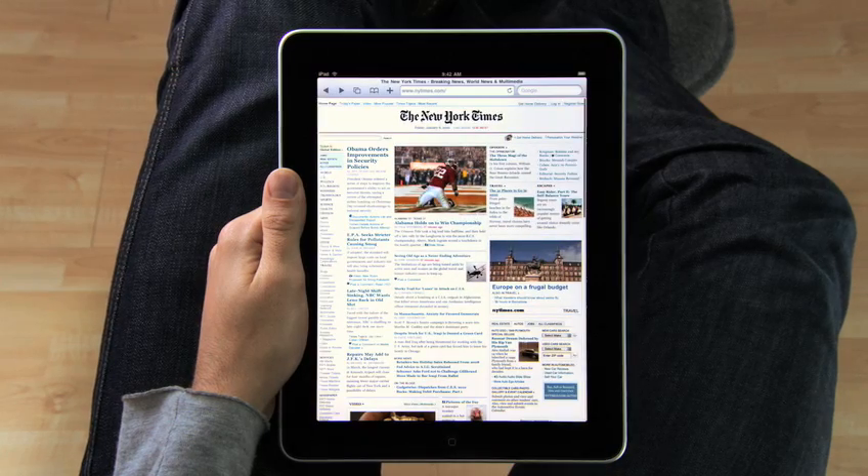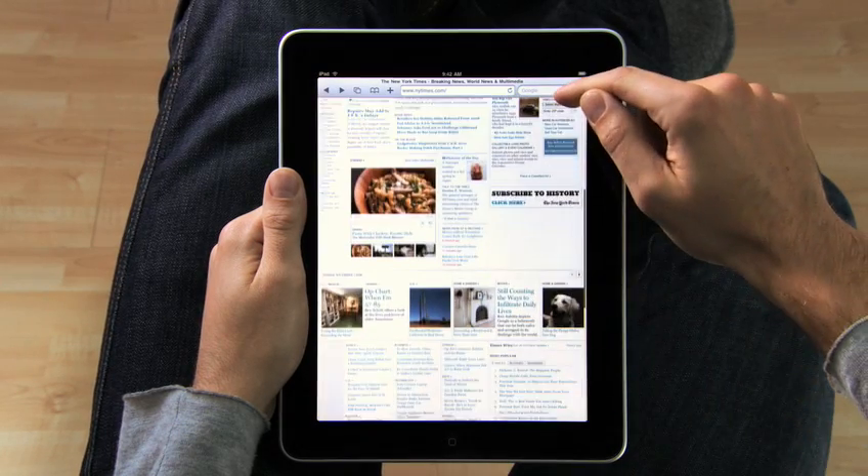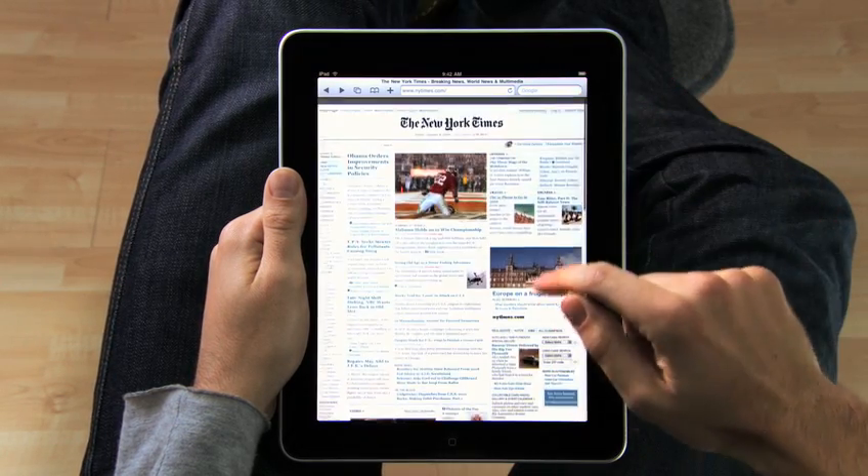It just feels right to hold the internet in your hands as you surf it. And with a screen this large, you can just see more of the web as you're surfing it. Take the New York Times — you can see all the top stories. They're all just right there.